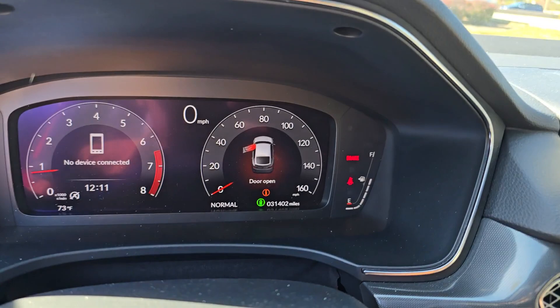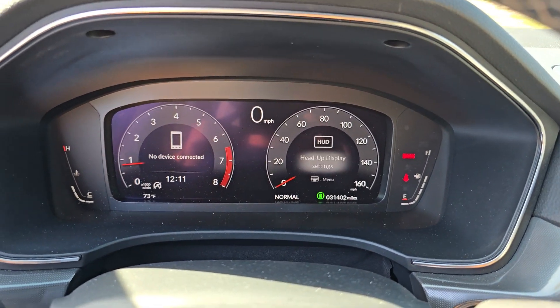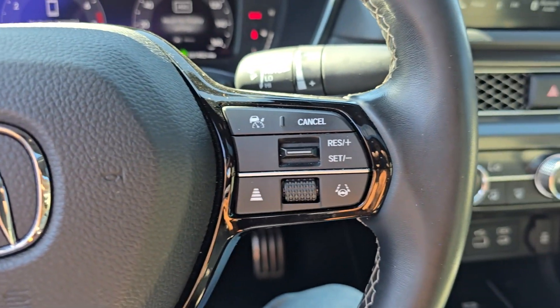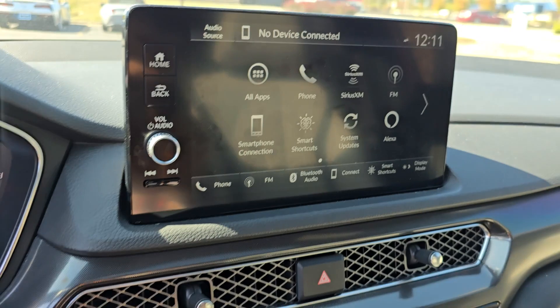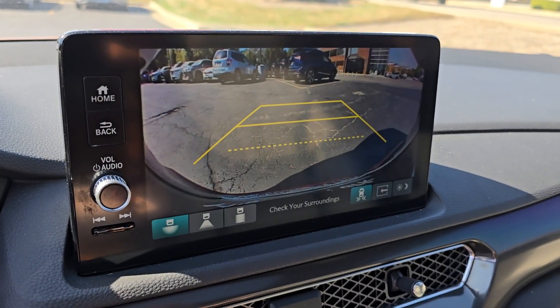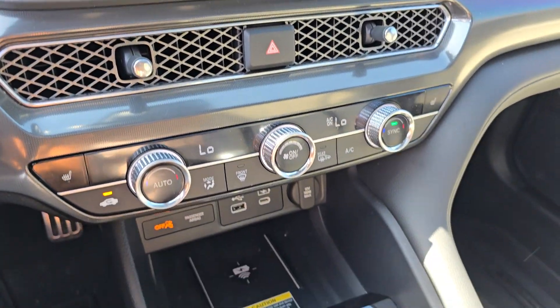The following are some of this vehicle's highlighted options: Head up display, Apple CarPlay and/or Android Auto, lane departure warning, moonroof, navigation system, keyless entry, satellite radio, sunroof, adaptive cruise control, keyless start.